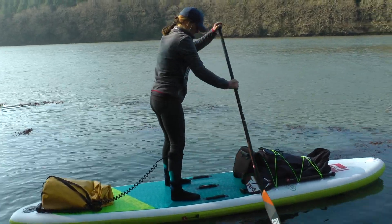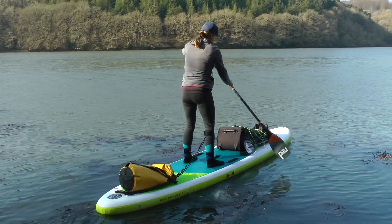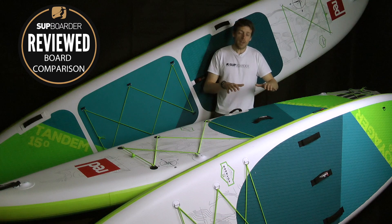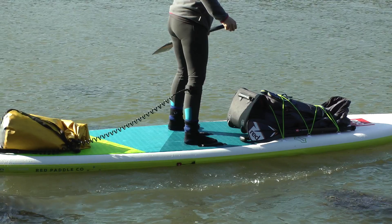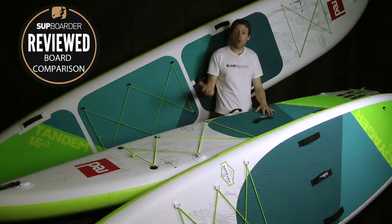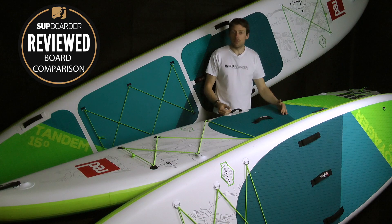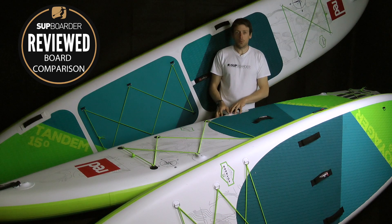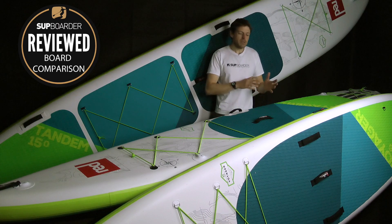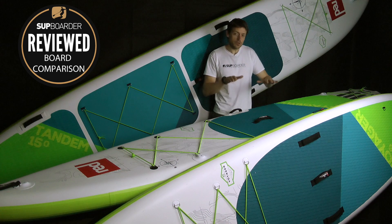Another thing we noticed: the side carry handles on the 12.6 are positioned further inward than on the 13.2. If you're standing with a wider stance, your feet might be very close to the handles. It's a bit of a plus-minus — Red Paddle Co brought the handles in an inch either side because the 12.6 is two inches wider, so when you pick the board up off the floor it doesn't drag. Just bear in mind if you're a bigger person with a wider stance, the handles might rub against your toes.